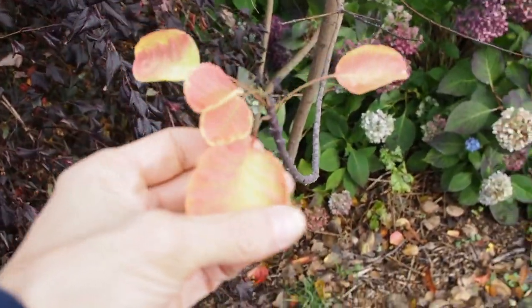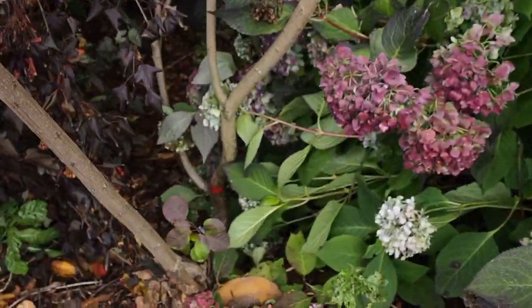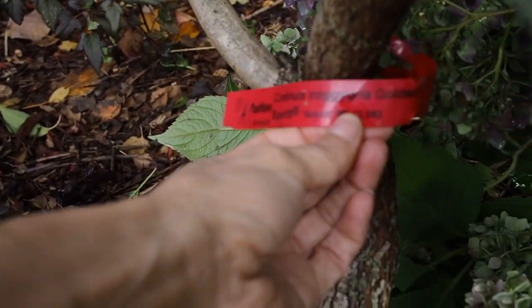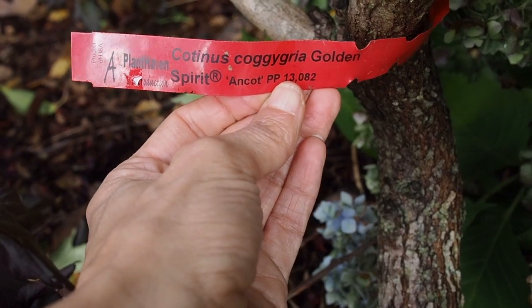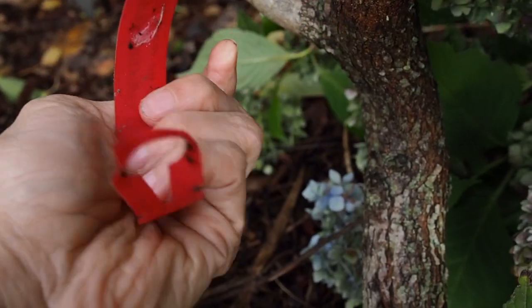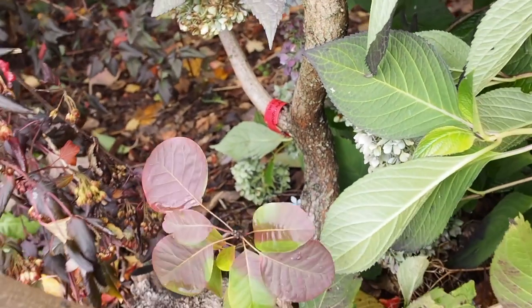We also have this one — it's already lost most of its leaves. Let me check real quick what it is. That's Cotinus coggygria 'Golden.' I'm glad they left some tags on some of these things, or else I would never know what they were.